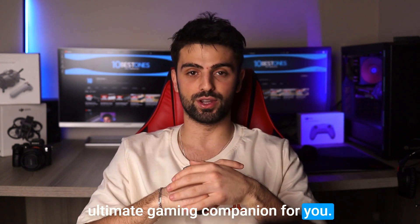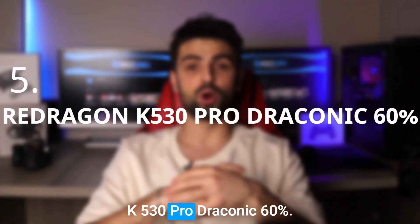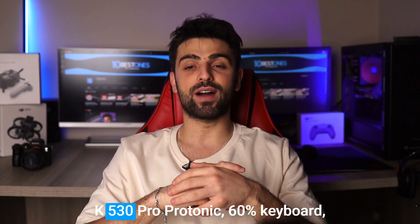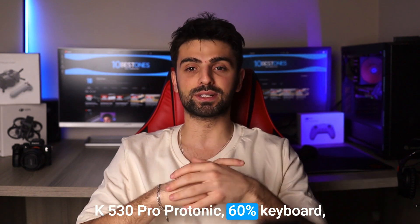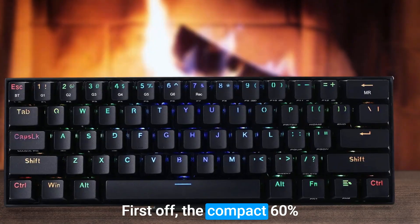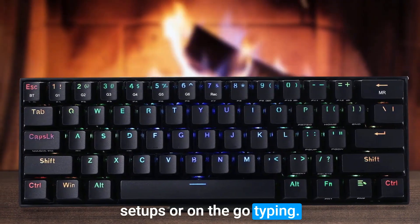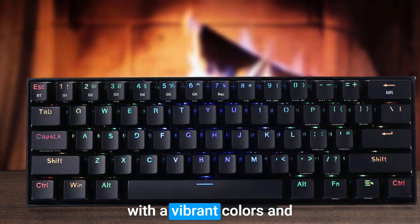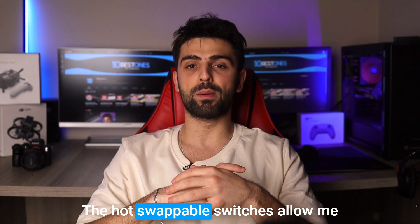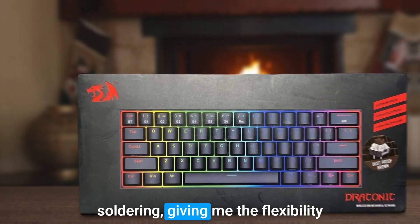Number five: Red Dragon K530 Pro Draconic 60. I got my hands on the Red Dragon K530 Pro Draconic 60 keyboard and it's been a game changer. The compact 60% design is perfect for minimalist setups or on-the-go typing. The RGB lighting is a showstopper with vibrant colors and customizable effects, and the hot-swappable switches allow you to easily swap out switches without soldering.